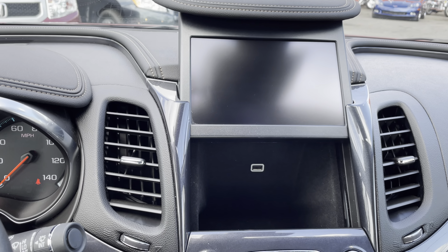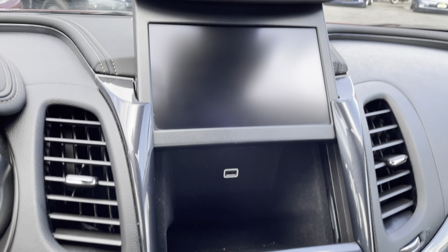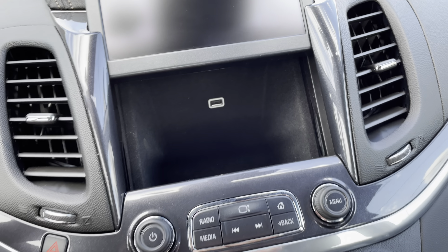How cool is that little hidden compartment? Nobody's ever going to think anything is there. You have a USB port right there, and it's actually pretty deep so you can fit a lot of stuff in it.